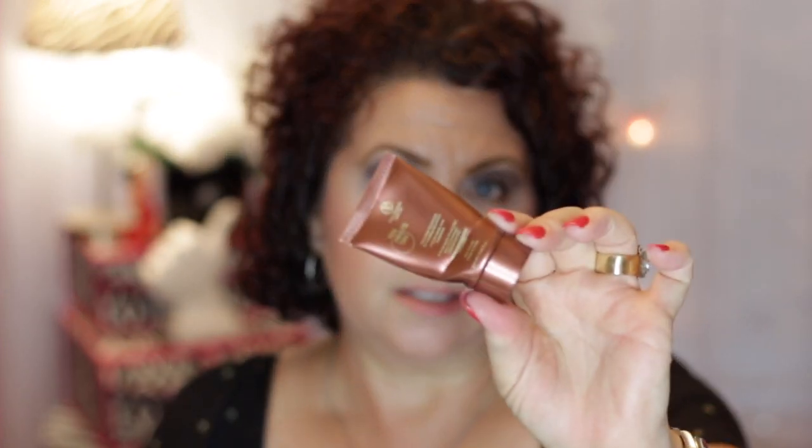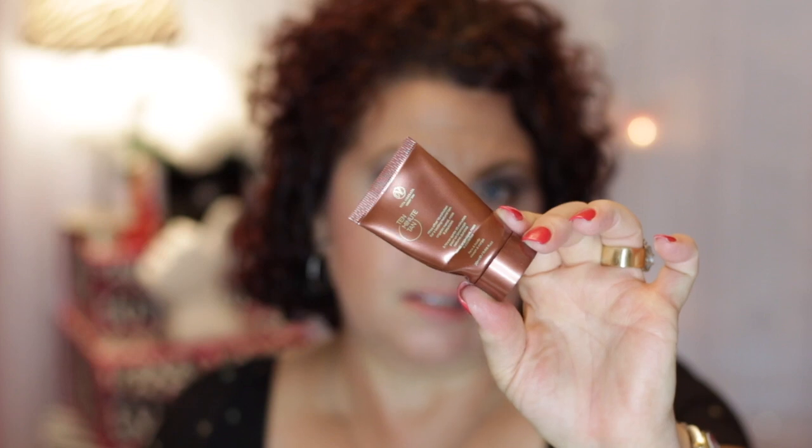This product I really liked — I talked about this in a favorites. This was from Vida Liberata, the 10 Minute Tan. I really did like this. I got this little deluxe sample at Ulta as a little freebie, and I really, really, really did like that very much.